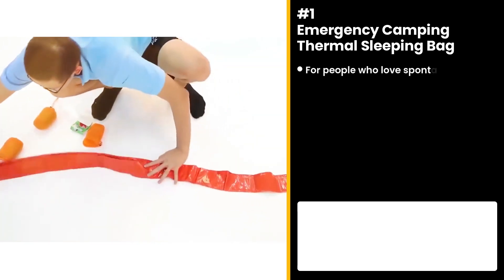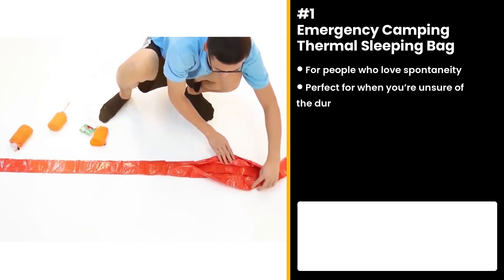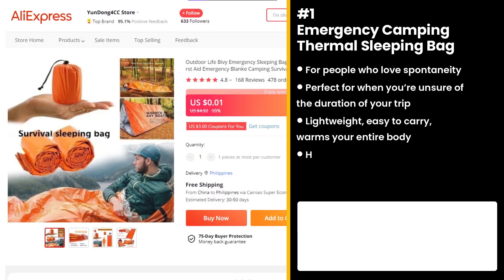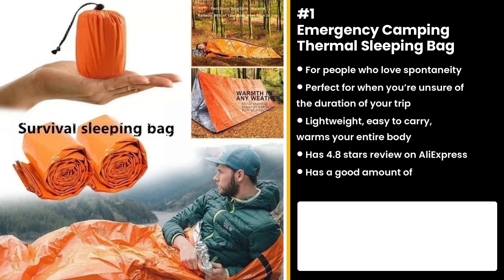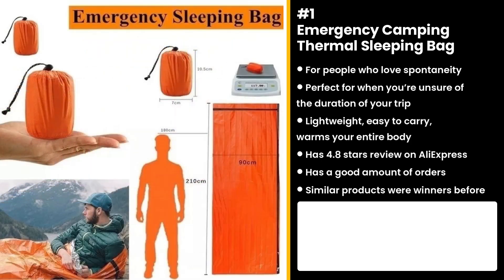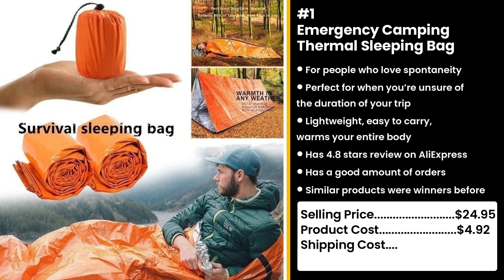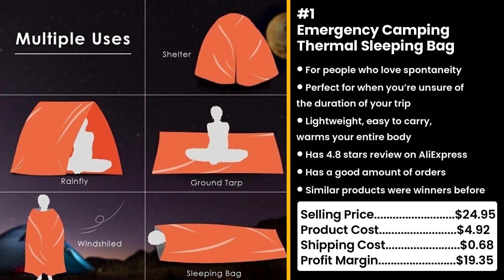Finally, this product is perfect for people who love spontaneity: the Emergency Camping Thermal Sleeping Bag. It comes in handy when you are unsure about the duration of your trip. It's lightweight, easy to carry, and warms your entire body. It has 4.8 star reviews on AliExpress and a good amount of orders. Similar products were also winners before on the market. Yes, you can be warm anytime, anywhere, while also looking like a cocoon. It's problem-solving and appeals to the outdoor niche. You could sell this for $24.95, while the product costs only $4.92. Shipping costs only $0.68, so you're looking at a solid profit margin of $19.35.